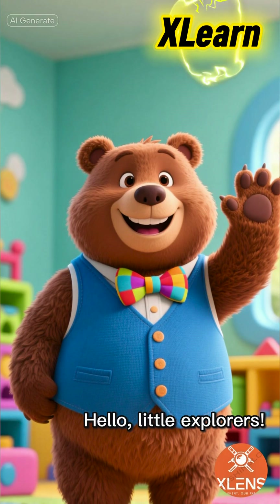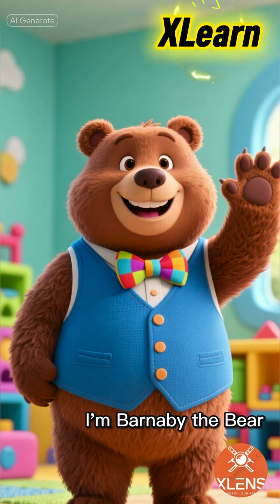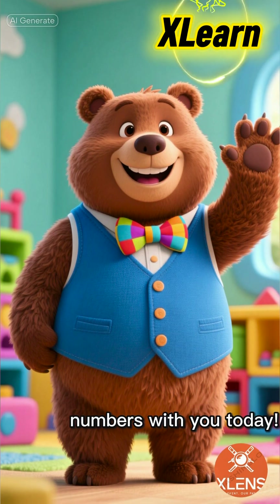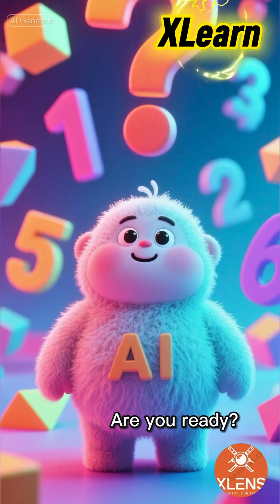Hello, little explorers. I'm Barnaby the Bear, and I'm so excited to play with numbers with you today. Are you ready?